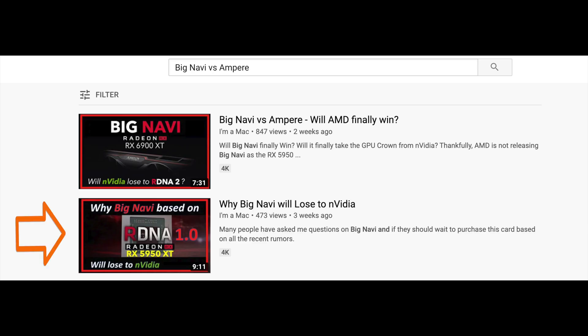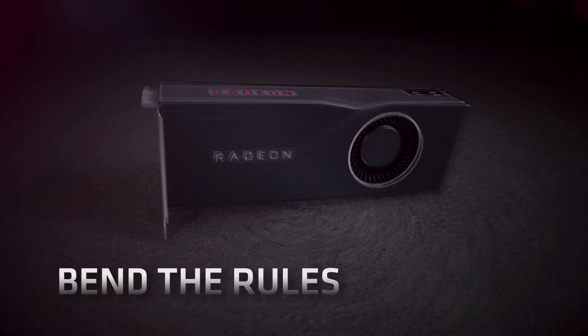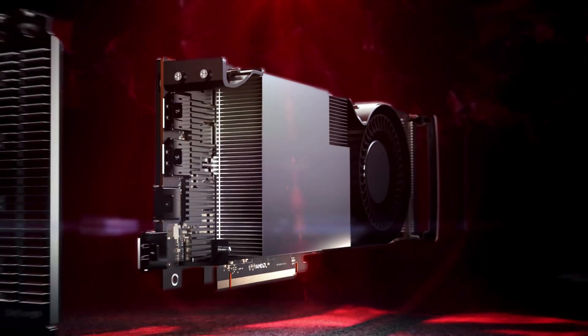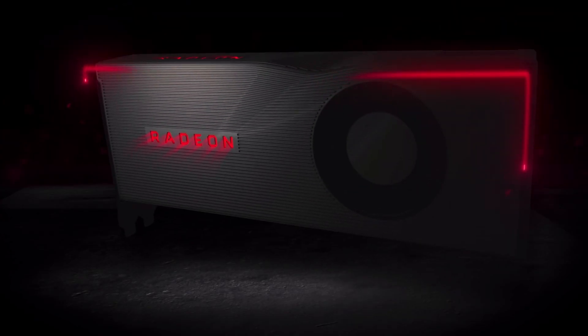In my first big Navi video, link above and below, I discussed why RDNA 1 does not scale well to create an effective big Navi since the frequency would be limited. People have overclocked the RX 5700 XT, which is RDNA 1, up to 2.2 gigahertz through the use of power play mods, but it requires very good quality samples, so you need to be a bit lucky with the silicon lottery.